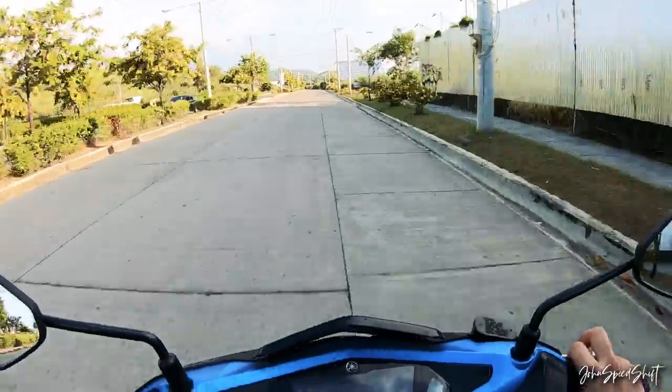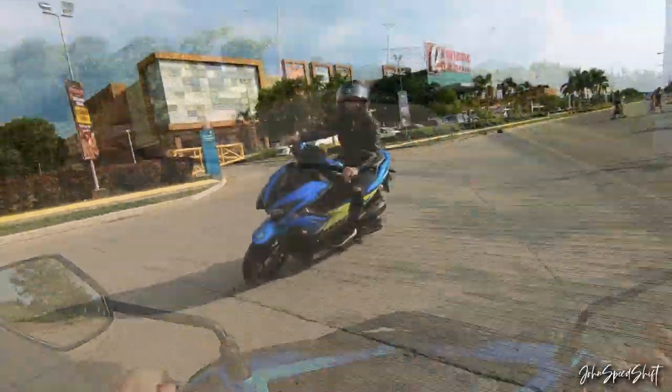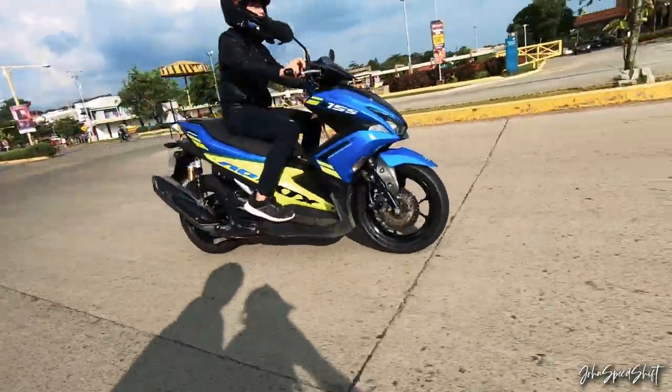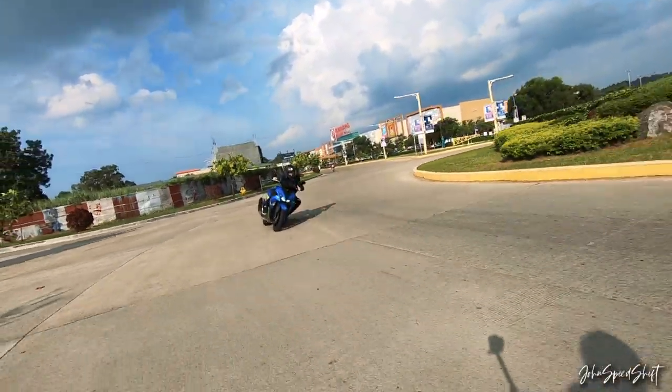The cornering on the Aerox has one of the most excellent cornering abilities for a small displacement bike — especially for a scooter. Before, I did not expect that this bike could corner that well.